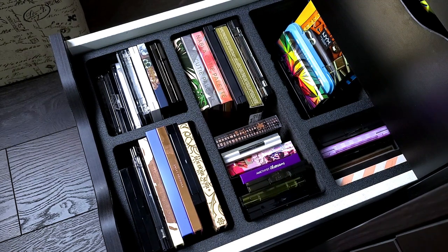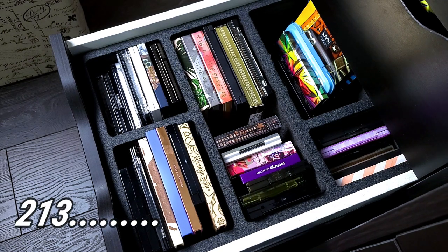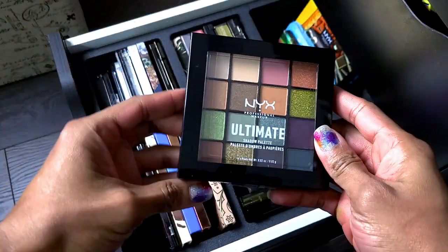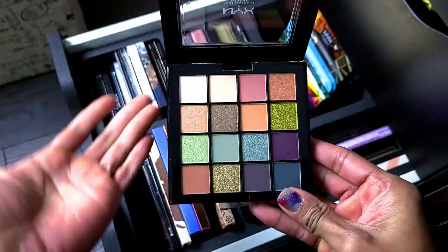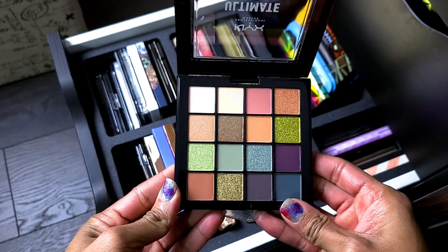We're back — I had to take a break. I opened this drawer and felt overwhelmed so this is day two. I went ahead and counted all my palettes and I have 213 palettes total, so that is what we are working with. Starting at the front of this drawer — this is the NYX Ultimate Eyeshadow Palette. I picked this up because I think it's a dupe for the Subculture palette and I wanted to do a comparison video. Haven't done it yet, so not getting rid of this.